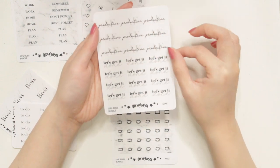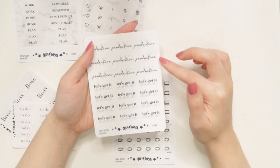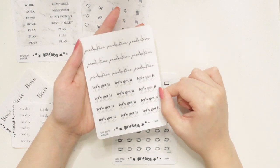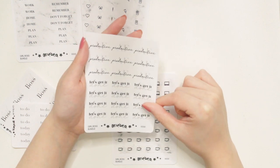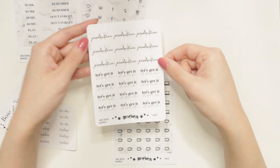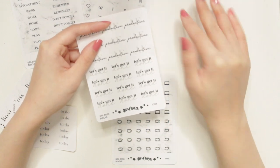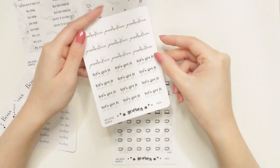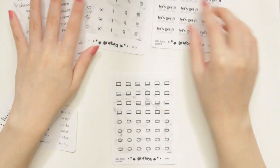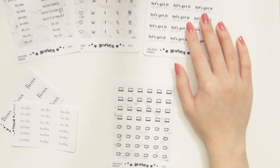The next sticker sheet is one of the script stickers I'm newly releasing. On this sheet I have two different sets of scripts — one says 'Productive AF' and the other says 'Let's Get It Done' — in a very minimal color palette so they can be used in any spread. I really like using these because some days I'm super productive but my to-do list is relatively short, so I can put one of these stickers in to note that I was extra productive, even though my tasks take quite a long time.